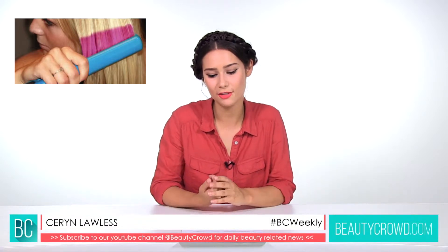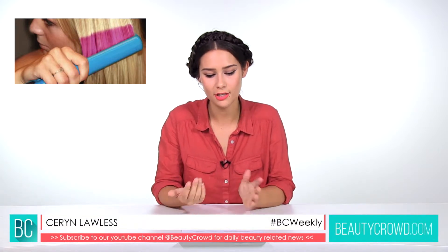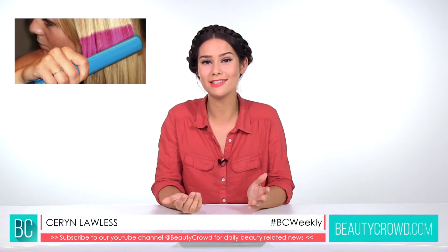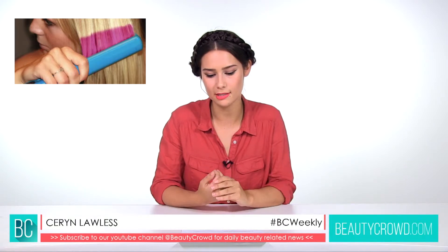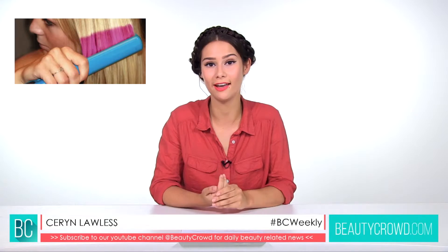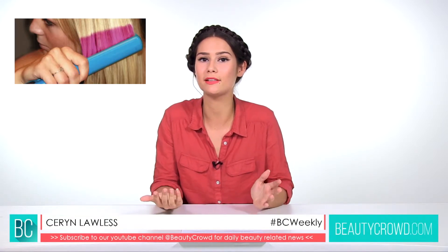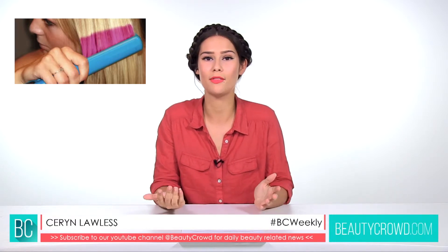Engineers at the University of New Mexico and Los Alamos National Laboratories are using focused ion beam technologies to change hair colour. What they've proved is that tiny spiral patterns etched into hair can reflect light in a certain way to change the hair colour. This is going to be really amazing if we're not using chemicals anymore.